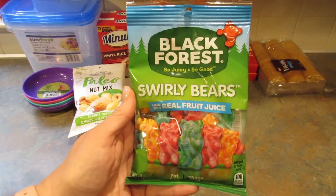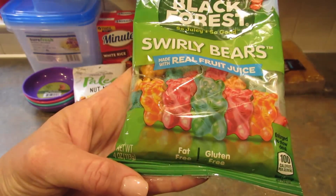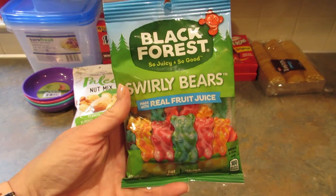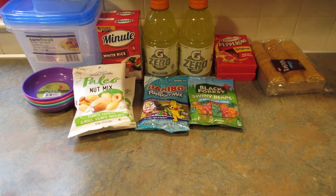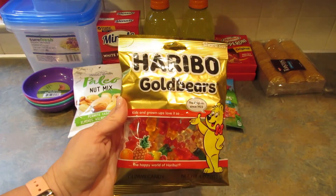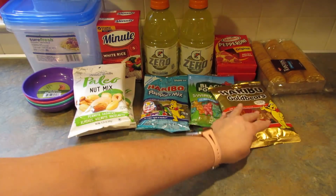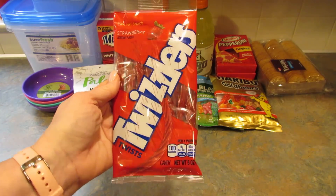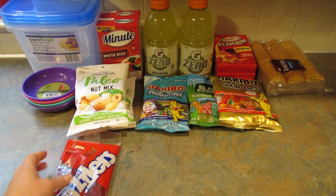I picked up these Black Forest Swirly Bears — I've gotten these before for her and she likes them, four ounces. The Passport Mix is also four ounces. Then I had to pick up the regular Haribo Gold Bears, again four ounces. And her favorite candy — at least one of them — just regular red Twizzlers, so I grabbed those.